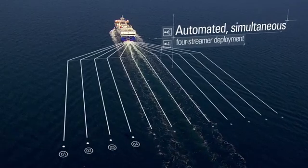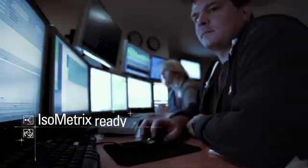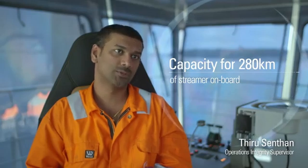The enlarged back deck is designed for streamer reconfiguration and maintenance at sea. The Amazon class is isometrics ready, providing unprecedented data quality. We have the capacity to hold up to 280 kilometres of streamers on board.